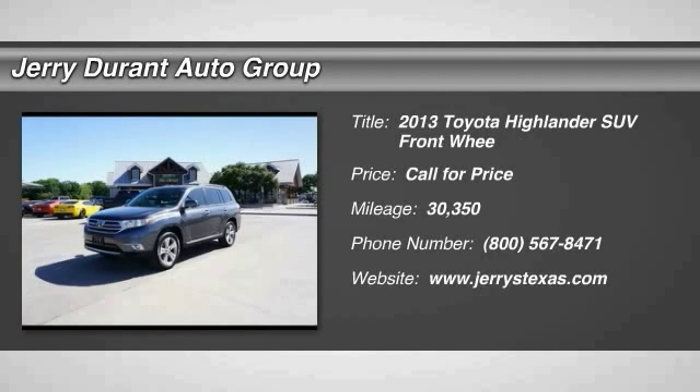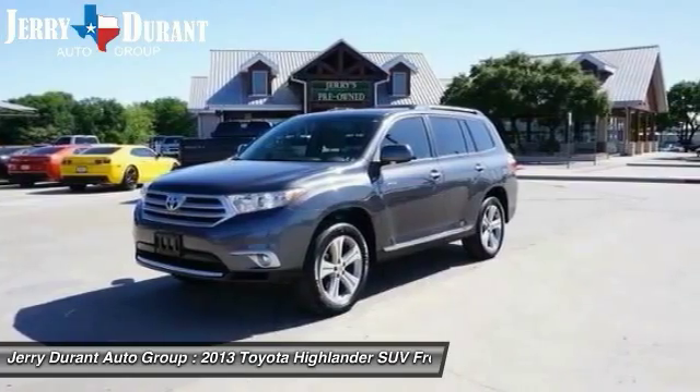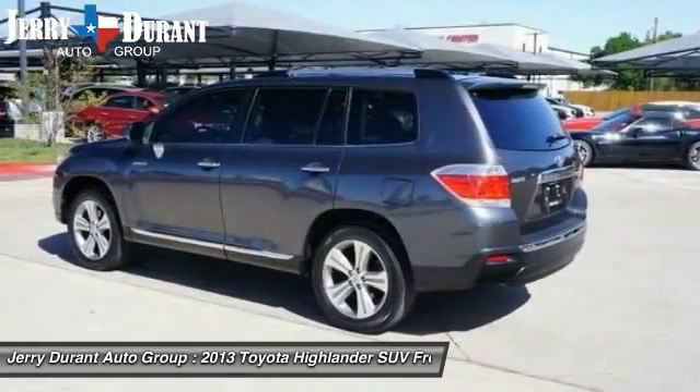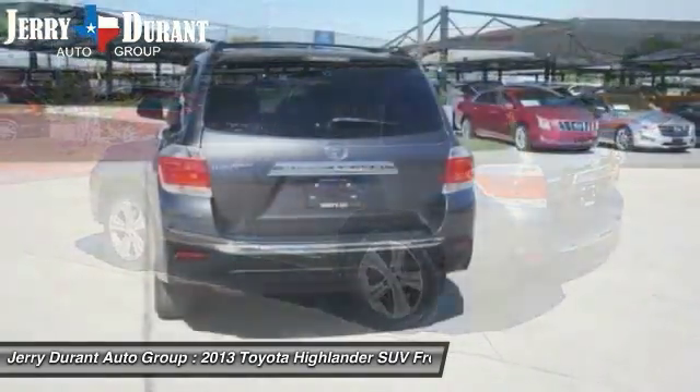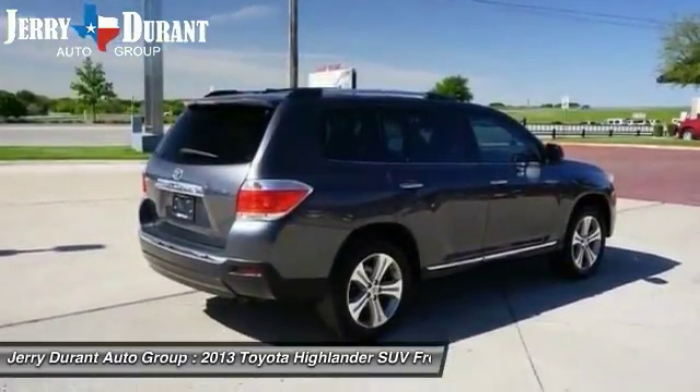2013 Highlander. The Highlander is the SUV that's thought of everything. The Highlander offers seating for up to seven and features Toyota's innovative center stow design. The second row bench seat folds away, leaving a pair of captain's chairs.